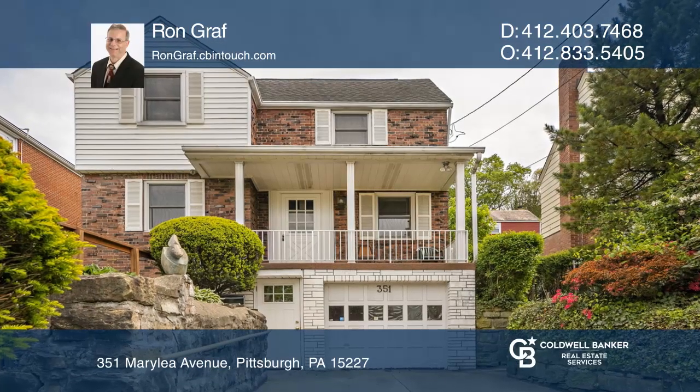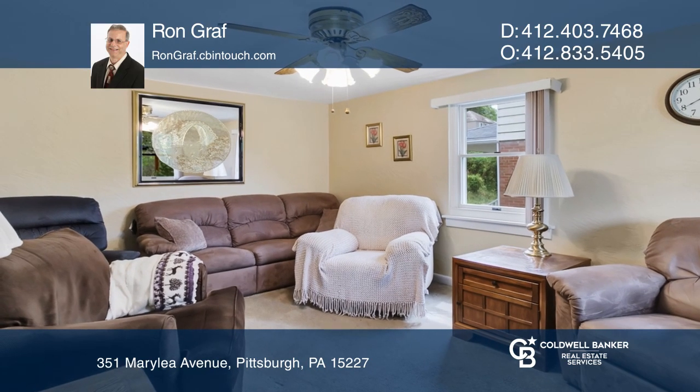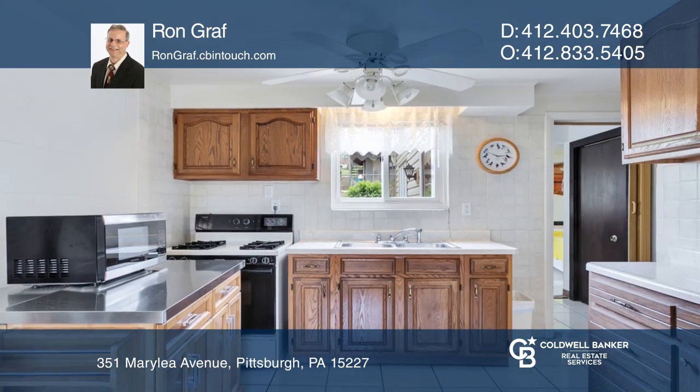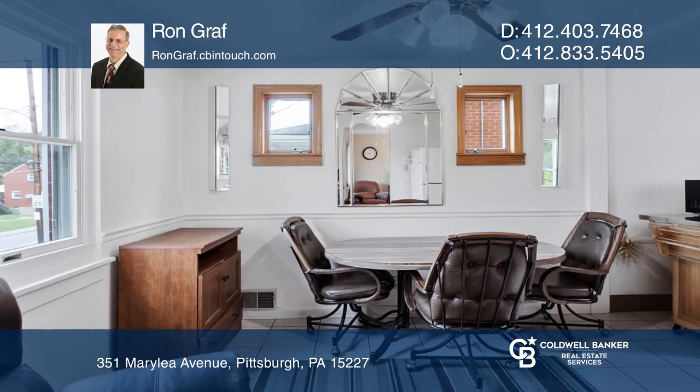Welcome home to the solid two-story red brick home. Originally built with two bedrooms, this three-bed, three-full bath home offers a relaxing covered front porch, nice living room, and a kitchen and dining area.